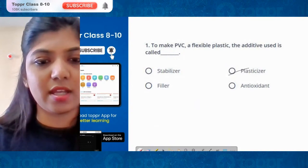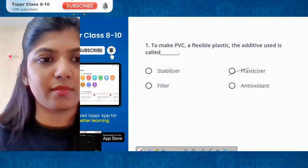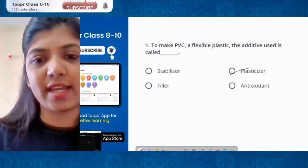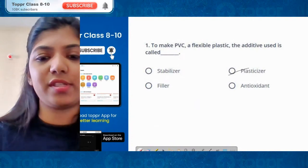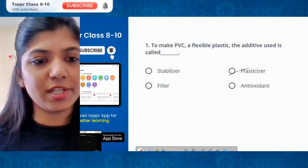Good job, guys. Are you able to see? Please do reply yes or no so I get confirmation, and then we can quickly jump into the next question. Now visible — awesome. Are you all ready for the next question?